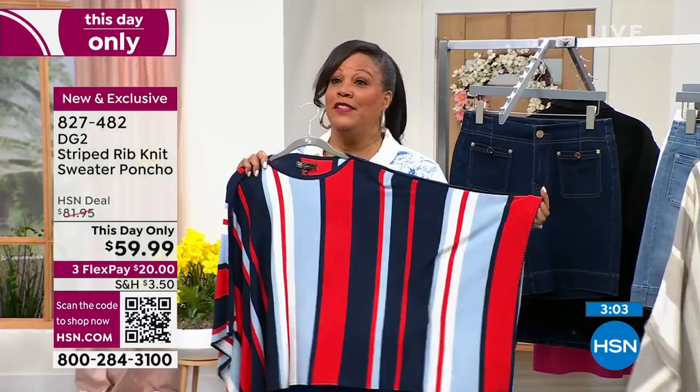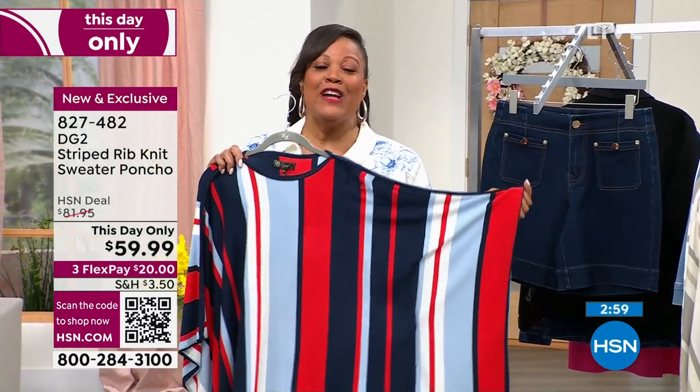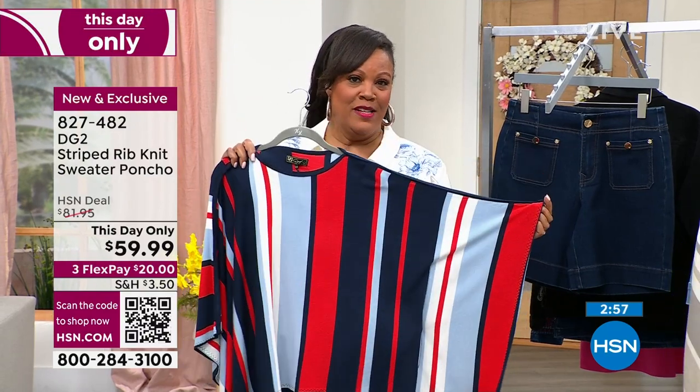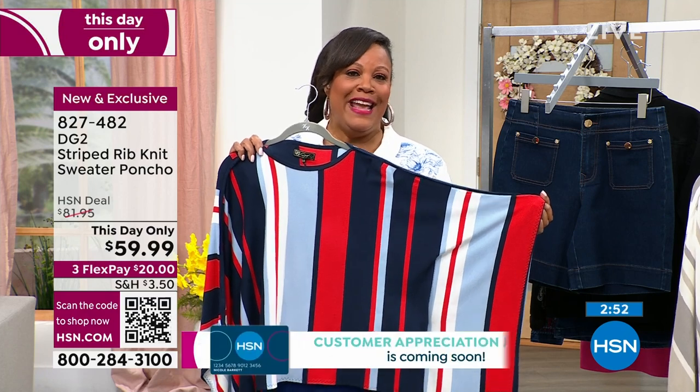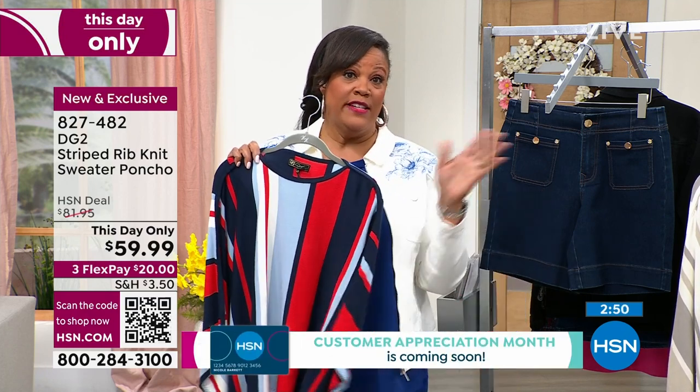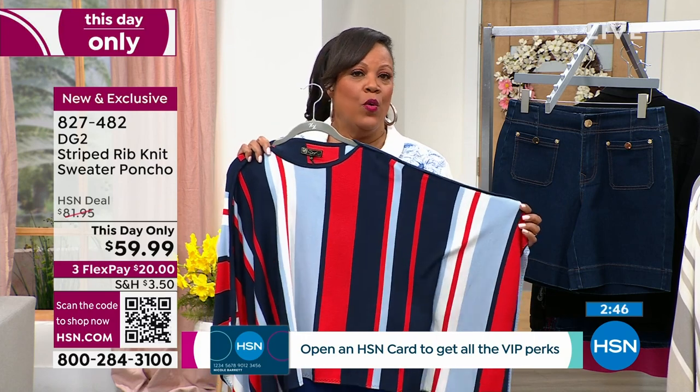Fabulosity is about to get up on out of here. We've already lost size extra large/1X in the Navy Multi. So if you want to get it — this is generous — there are 180 left for all sizing in this color. I say order right now.